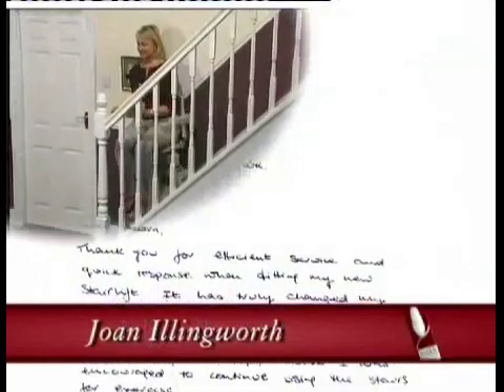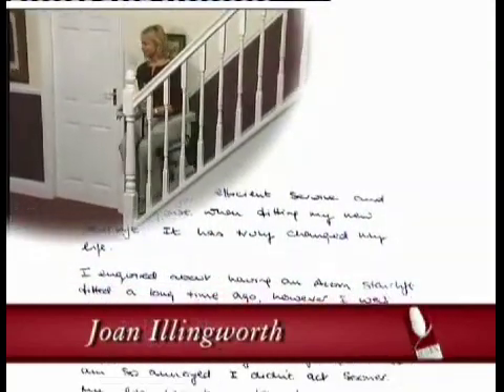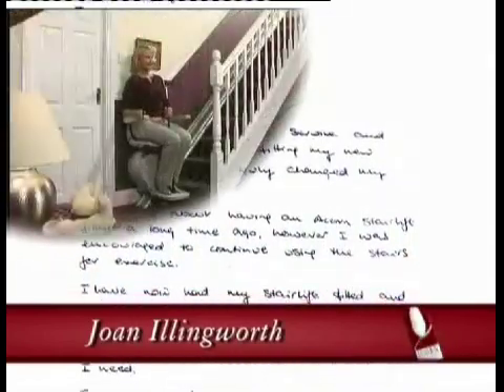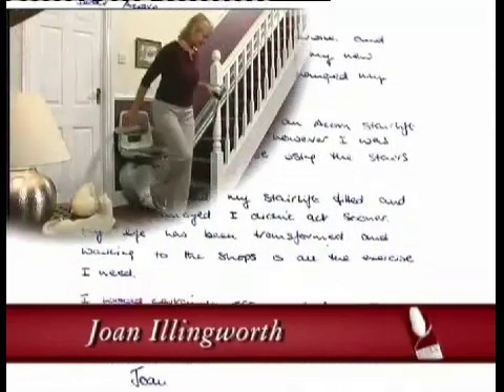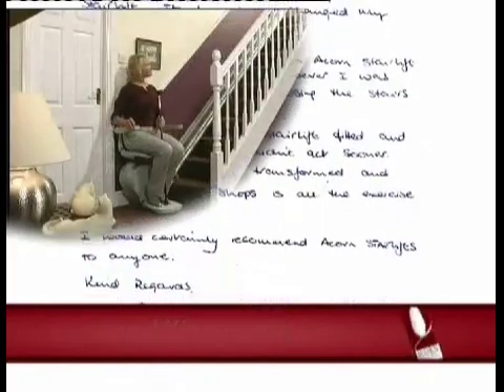I enquired about having an Acorn stair lift fitted a long time ago. However, I was encouraged to continue using the stairs as exercise. Now I've had my stair lift fitted, I am so annoyed I didn't act sooner. It has changed my life, and walking to the shops is all the exercise I need. I would recommend one to anyone.